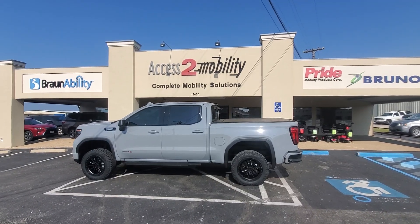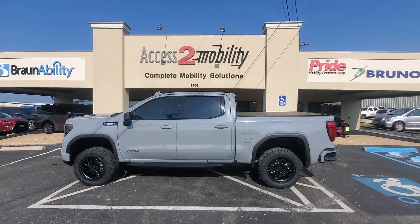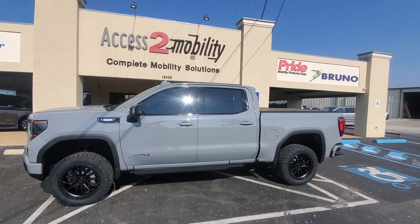Welcome everyone to Access to Mobility. We're here to showcase the 2024 AT4 with a driver's side conversion.